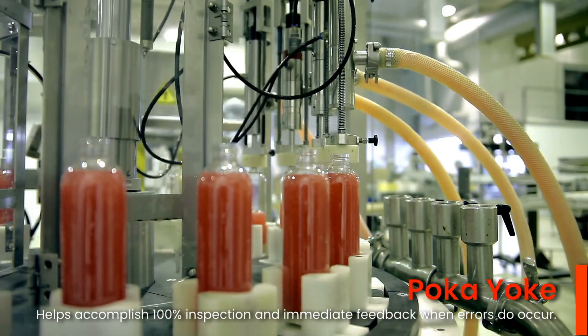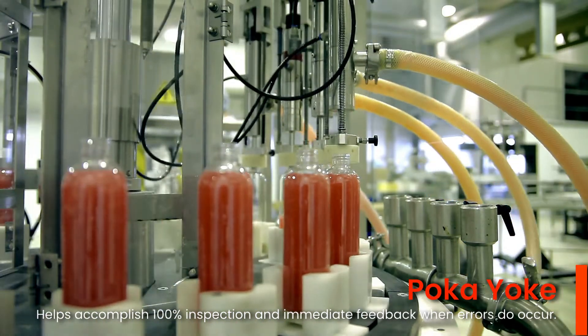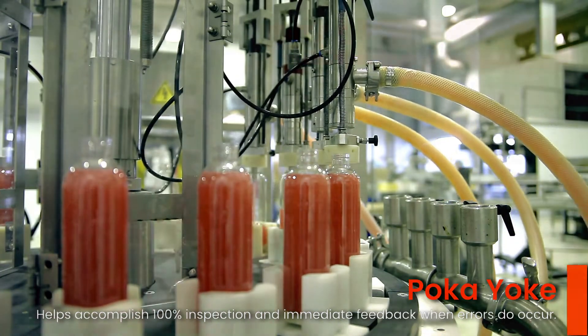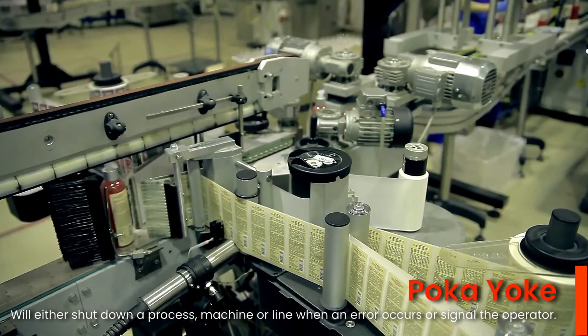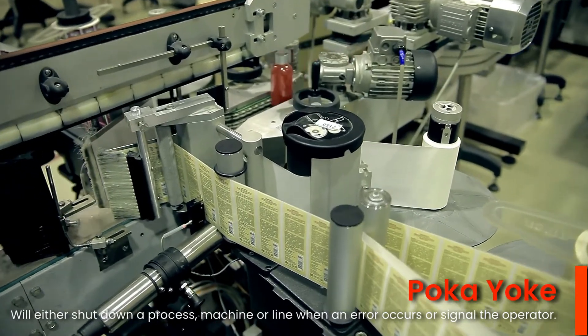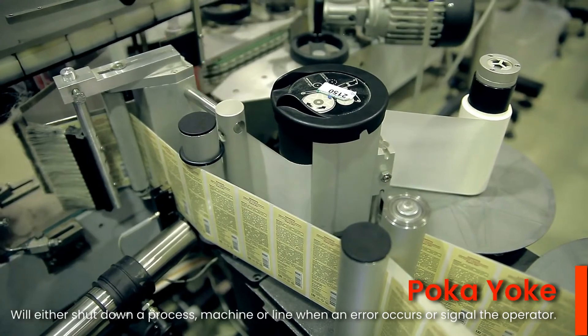Next, they provide quick and almost immediate feedback when errors do occur, which helps an operator take corrective action before the error turns into a defect. In the simplest form, a Poka-yoke will either shut down a process, machine, or line when an error occurs, or signal the operator.